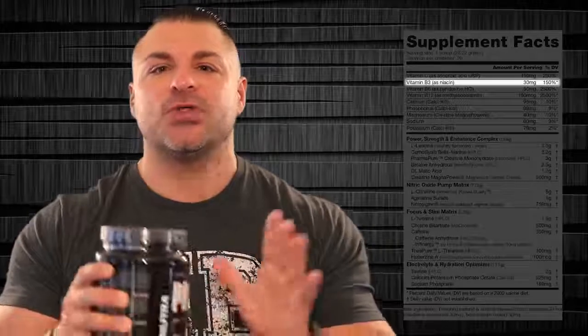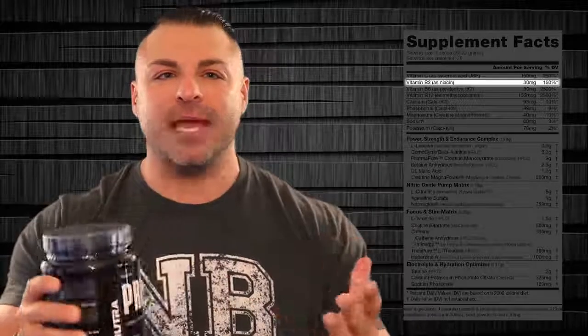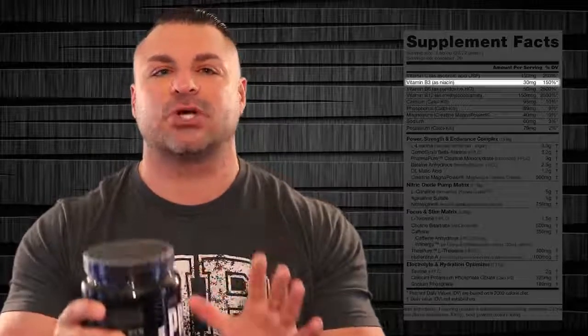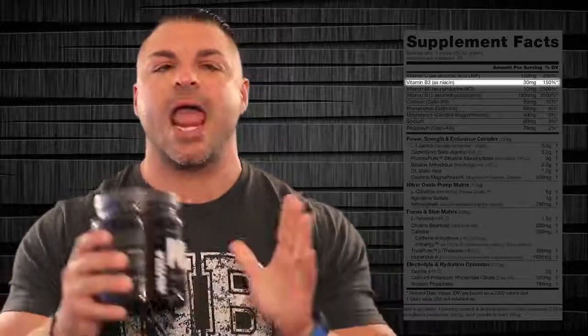The next ingredient is vitamin B3 as niacin, 30 milligrams, 150% of the recommended daily allowance. Niacin is so underrated — it's tremendous for blood flow and energy production. Doctors even prescribe niacin for people that have blood circulation problems, so this ingredient could lend to giving you a pump.